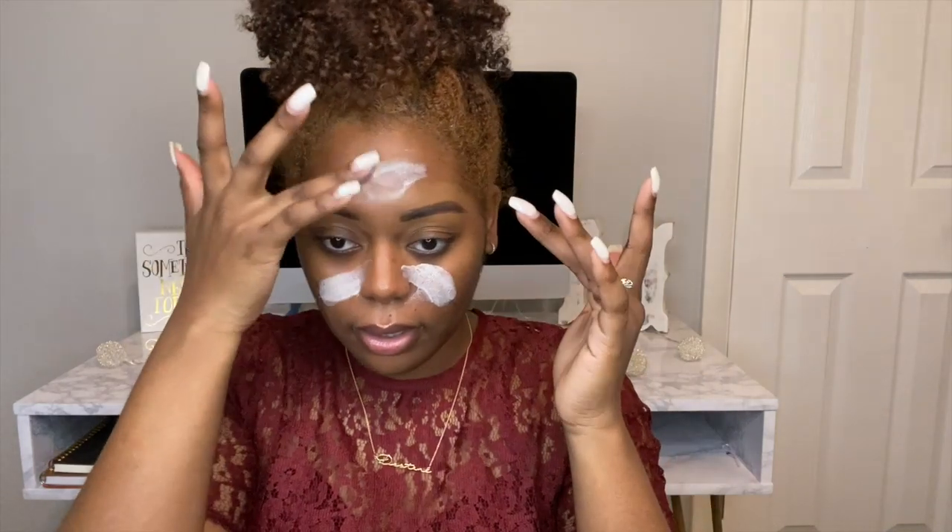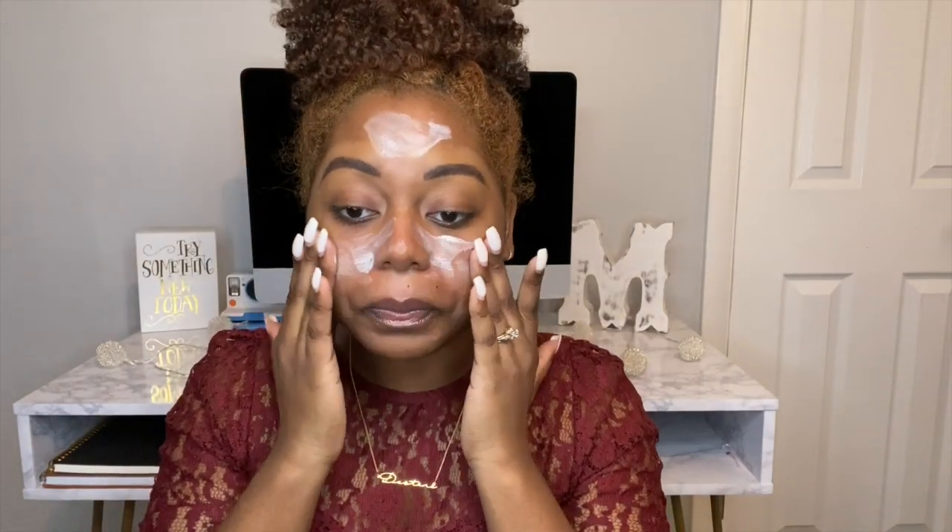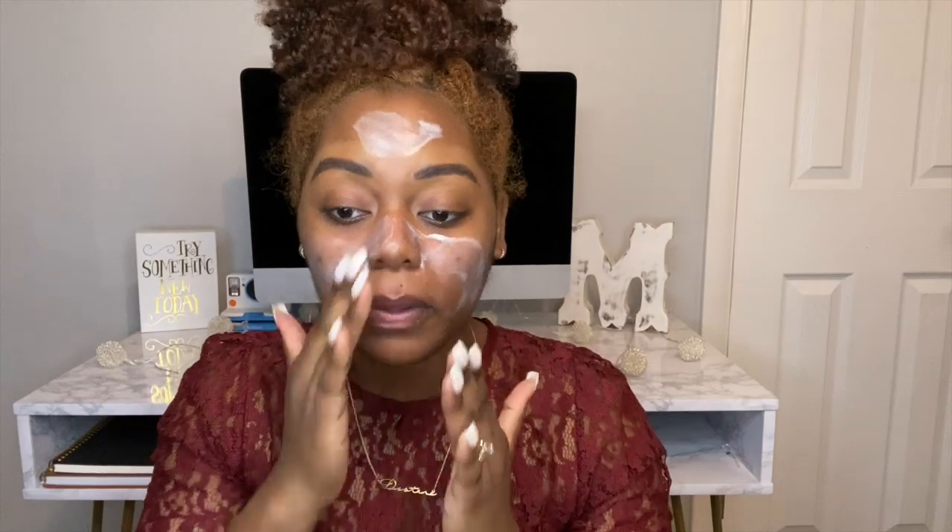First I'm going to go in with my Fenty Beauty primer. I'm not going to be using my drugstore products today — my NYX Born to Glow — I'm going to be using my Fenty Beauty products today. I really like this foundation and primer because I am very oily and this product helps control that.